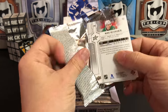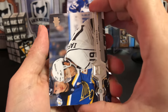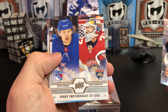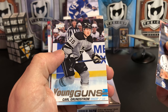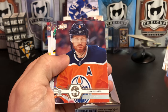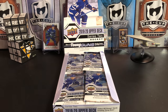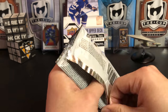We should pull six Young Guns out of here. Alex Iafalo, Carter Hutton. We've got a checklist of Sergey Bobrovsky and Artemi Panarin. Our second Young Gun: Carl Grundstrom of the LA Kings. Adam Larson, Corey Perry, Michael Froelich, and Miro Heiskanen.